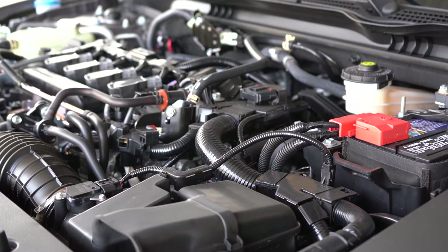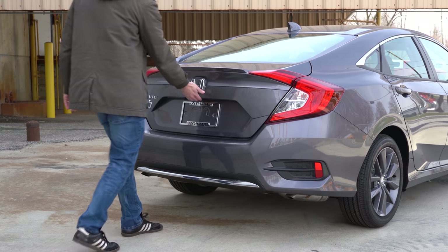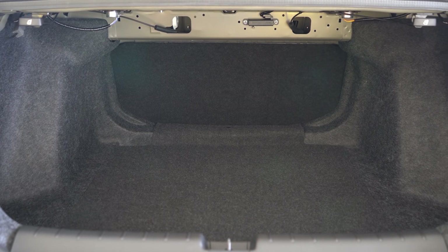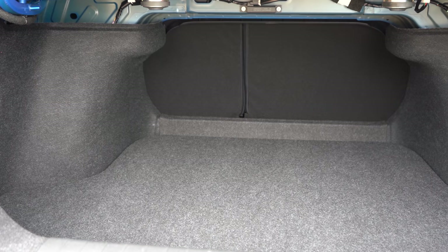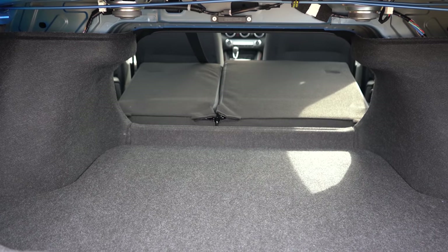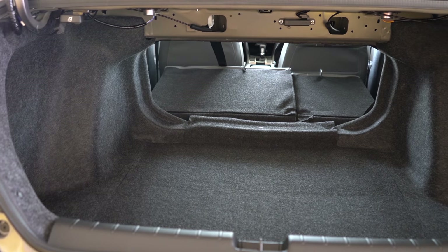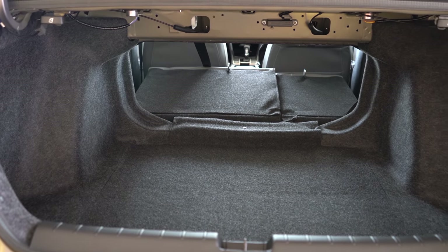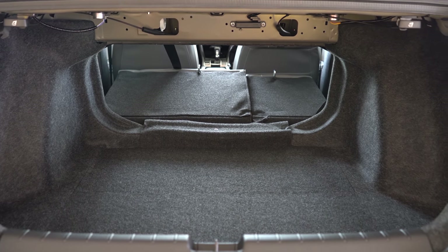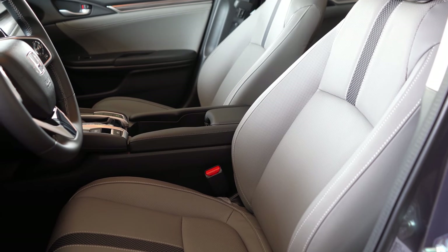Number 4 is cargo space. The Honda Civic gives you 15.1 cubic feet in the trunk, while the Nissan Sentra provides 14.3 cubic feet. Both offer a 60/40 split-folding rear seat for additional space. The Civic edges out the win here, putting the tally at four to two — Honda Civic is breaking away.